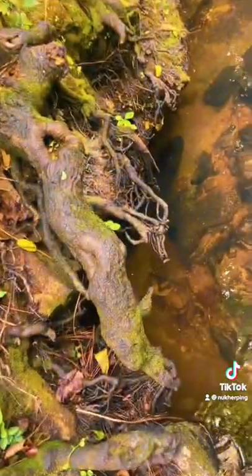Yo, what's up TikTok? Back with another video. Let's get it. Alright guys, I brought Roe back out here so we can try to get the mudfish up close.